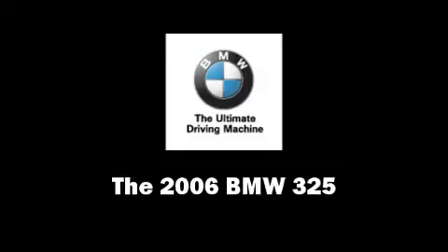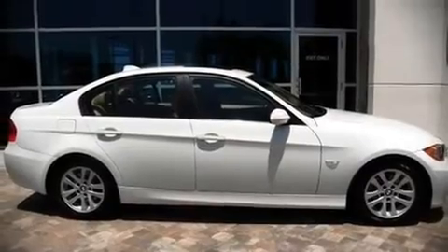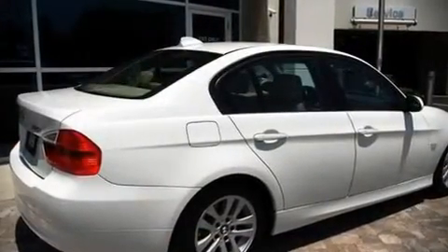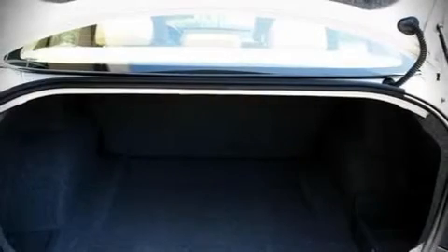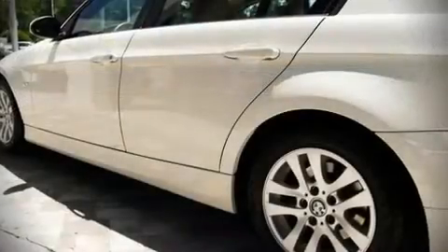The 2006 BMW 325 — this four-door, five-passenger sedan still has fewer than 60,000 miles. It features an automatic transmission, rear-wheel drive, and a 3-liter six-cylinder engine. Top features include remote keyless entry, front bucket seats, tilt and telescoping steering wheel, power windows, and air conditioning.